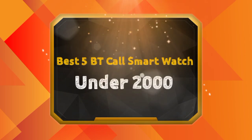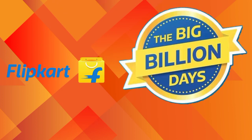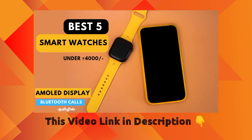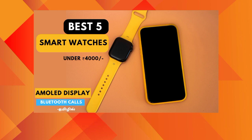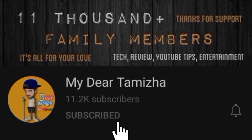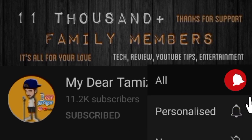In this video, I will tell you the best 5 under 2000 Bluetooth calling smartwatches. Under 2000, I will tell you the best 5 smartwatches at a very low price. I will describe each smartwatch and you can see the full specifications in the description of this video. Subscribe to our channel to see our latest notifications. So let's go to our videos.